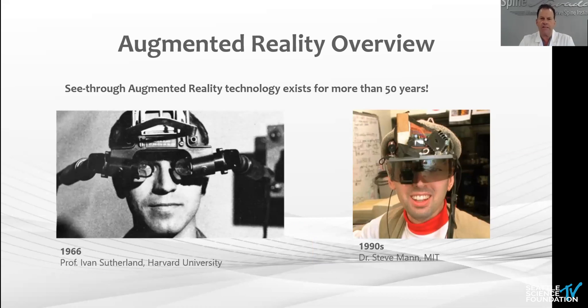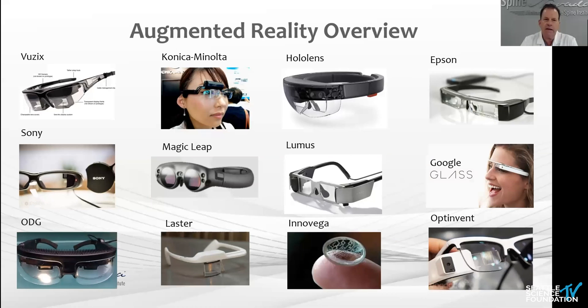This technology has been around a long time — historically an evolution over 50 years. Ivan Sutherland from Harvard in 1966, it looks like something out of a space movie. Then Steve Mann at MIT tried it. Getting it forward, we look at other systems that have been out there. A lot of these are just heads-up displays — they're not navigation systems.